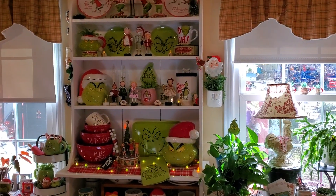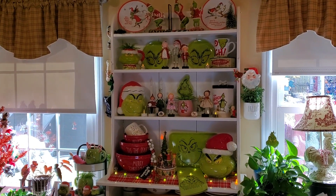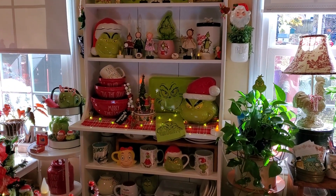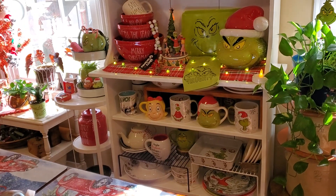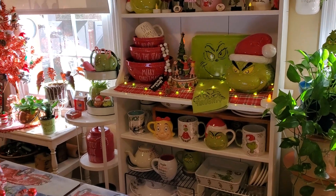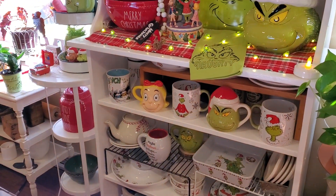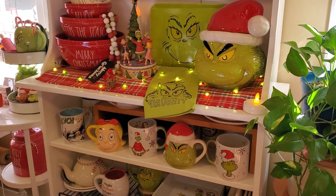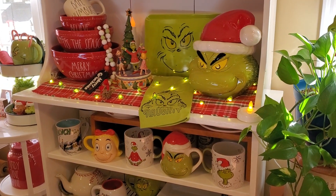I decided I was going to share John's favorite cupboard with all the Grinchiness in it — some of his favorite Grinch pieces. Y'all know how much he loves the Grinch, and of course I'll get closer so you can see better. It's a bright and sunny day so it makes it kind of hard to do video. I'm gonna move his chair so I can get over here closer. If you hear any noise outside, they're remodeling a house across the street and throwing big chunks of cement into a dump truck, so I apologize for that.